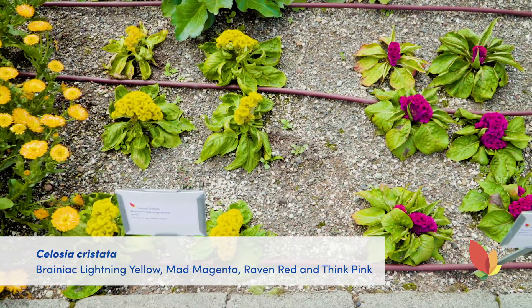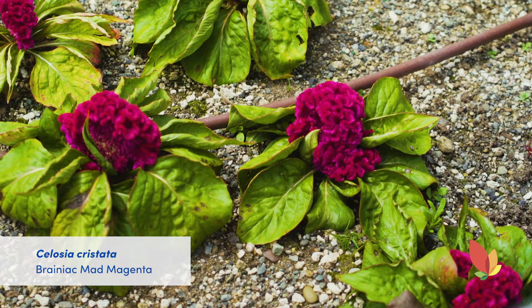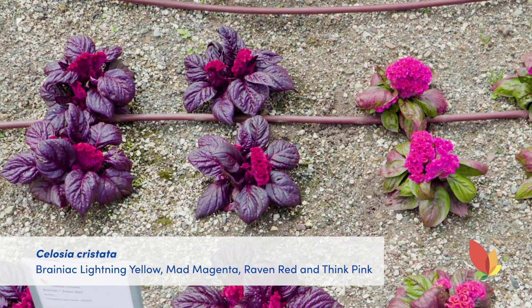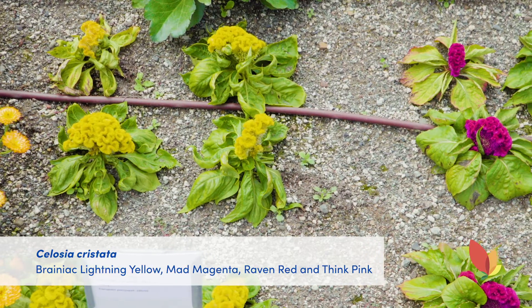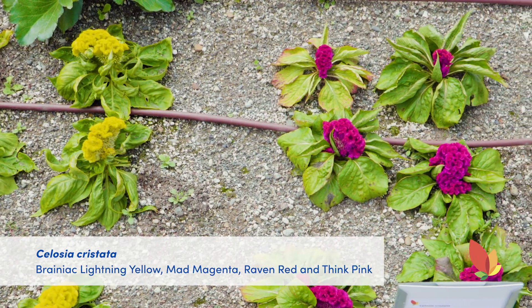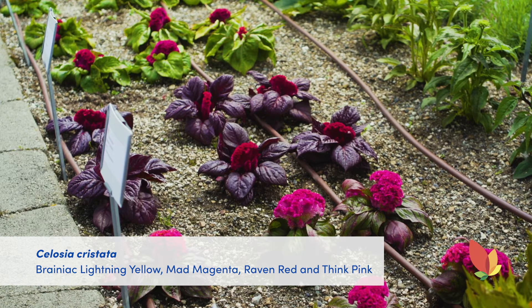We have four colors of the Celosia Brainiac series: Lightning Yellow, Mad Magenta, Raven Red, and Think Pink. These are cute little cristata types with brain-shaped flower heads that are perfect for packs or pints. As you can see they are perfect for sunny locations and moderate climates, and you can plant several together and create a dense display of color. They're super uniform and very row-runnable.